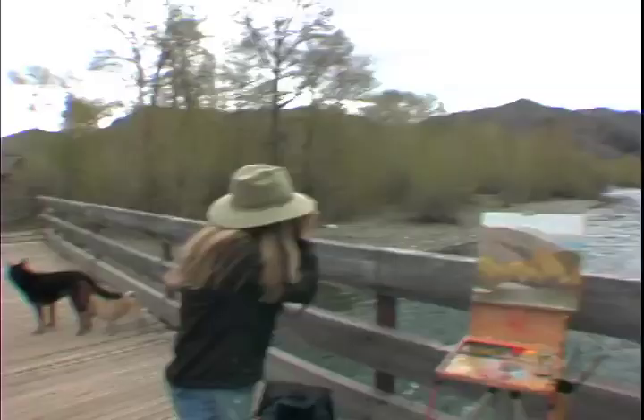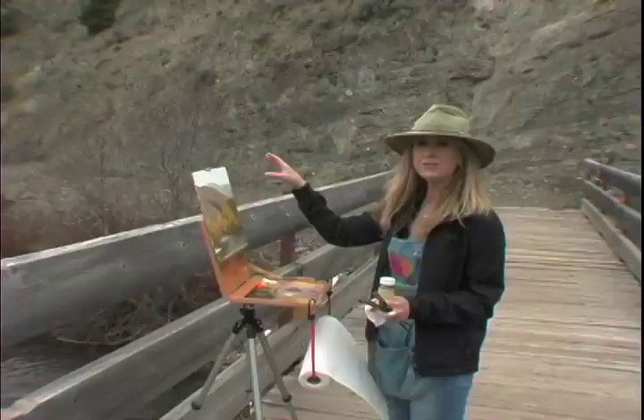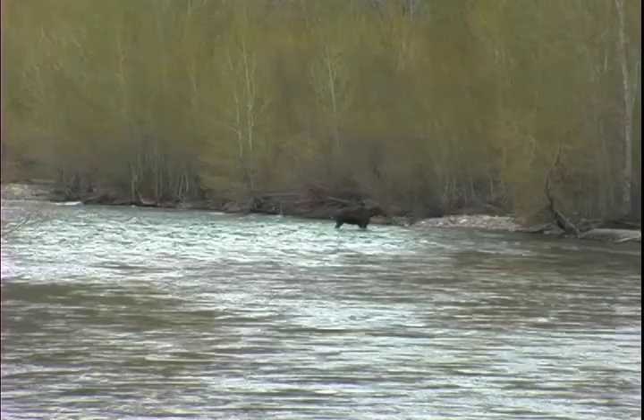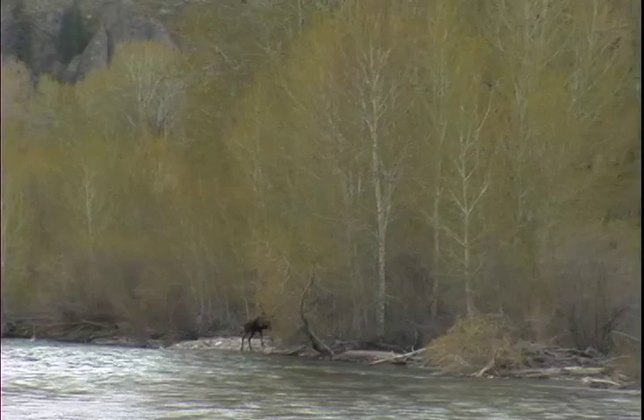There's a moose! I'm excited about that moose. What I think I'll do is use this for reference material along with the photographs, and I think I'll do a large studio piece with that moose crossing the river. I think it would be a really wonderful piece for my show coming up this summer. Oh man, that was so neat.